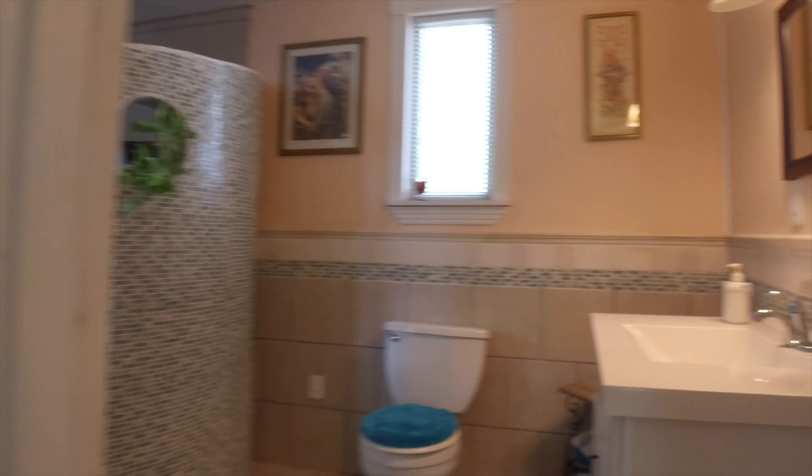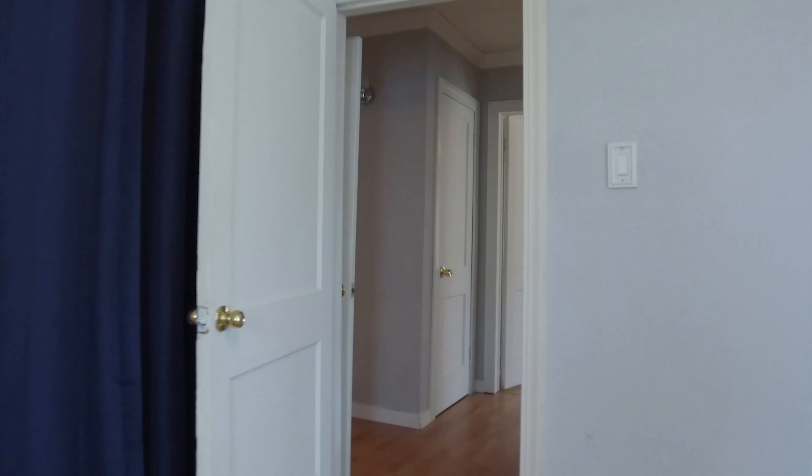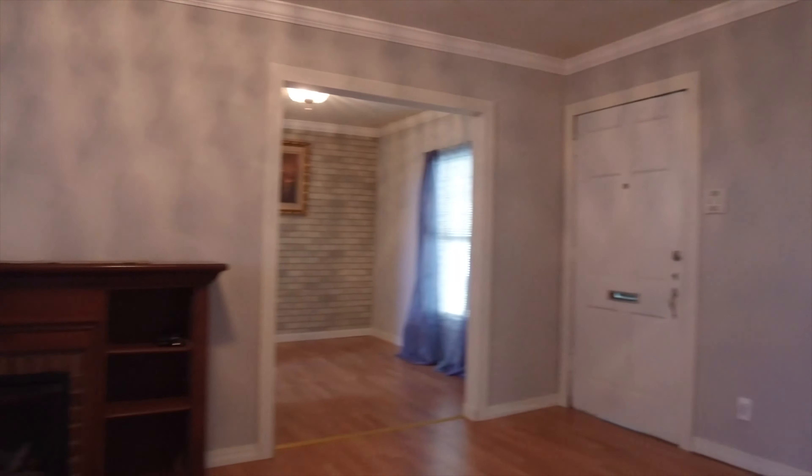Hardwood floors continue and a large bathroom awaits you with gorgeous tile work. Take a look at this shower — it's so unique in design. There's a full bathroom in the hallway accommodating the second bedroom, with a pedestal sink and a shower-tub combination. This additional bedroom has plenty of space and a large closet.